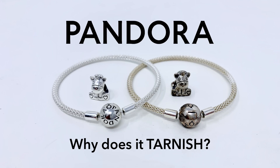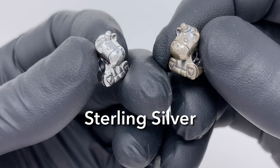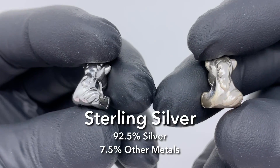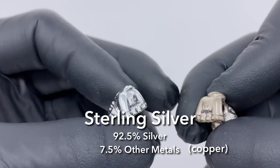Why does Pandora jewelry tarnish or turn black? To understand why, we first need to understand its composition. Pandora jewelry is made of sterling silver, which is a silver alloy made of 92.5% silver and 7.5% of other metals, usually copper, to make jewelry pieces harder since pure silver is too soft.